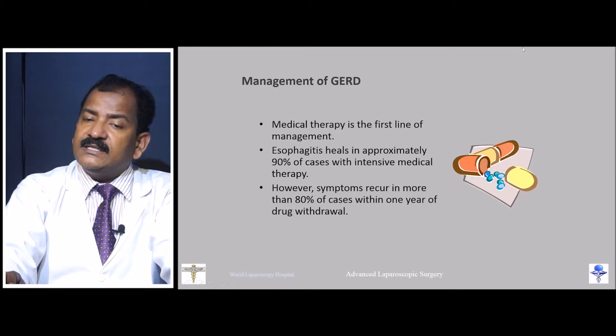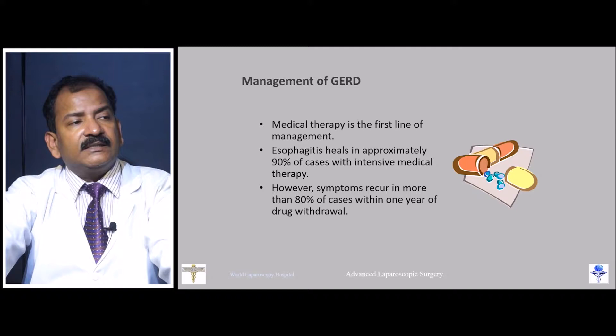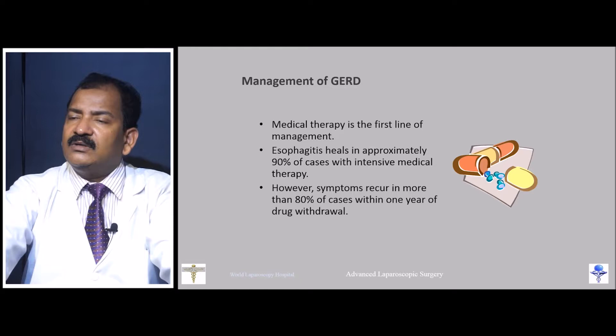Medical management is the first step, and 90 percent of esophagitis cases heal with medical treatment. However, symptoms recur in more than 80 percent of cases after 6 months to 1 year of drug withdrawal. Therefore, GERD is not permanently cured by drugs alone.